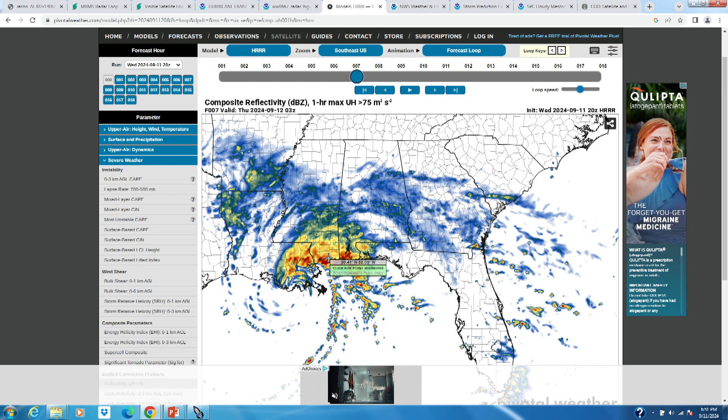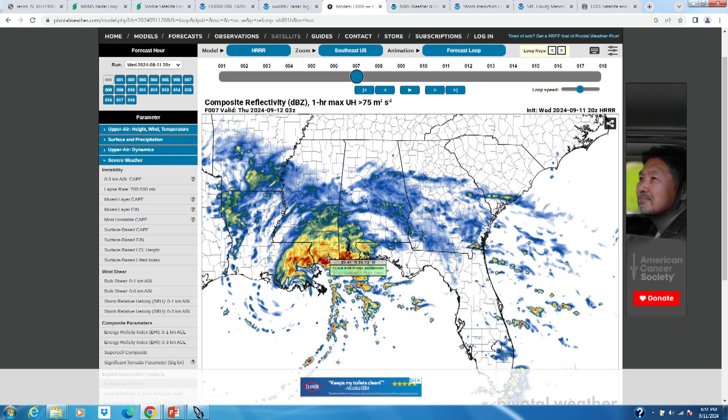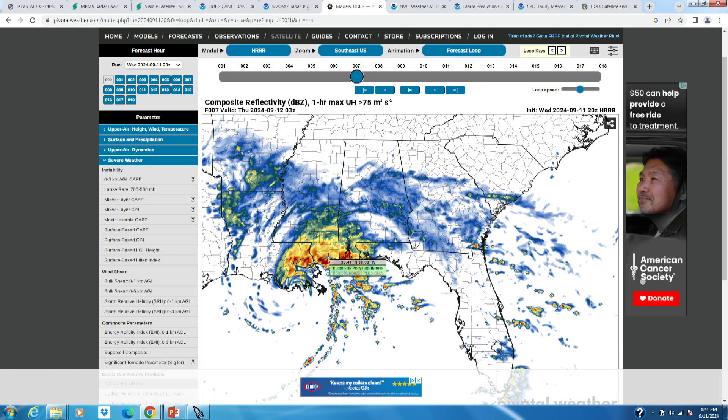Some weather stations are reporting pretty gusty winds along the coast, gusting over 70 even 80 miles per hour with that eyewall. It made landfall with 100 mile per hour winds, but we don't usually see those sustained hurricane-force winds at max intensity make it to land because wind slows down over land with friction. If you get a 100 mile per hour landfalling storm, you're probably not going to see 100 mile per hour sustained winds on land, but you could get gusts that high — and that could certainly do a lot of damage to trees, power lines, roofs, and homes.